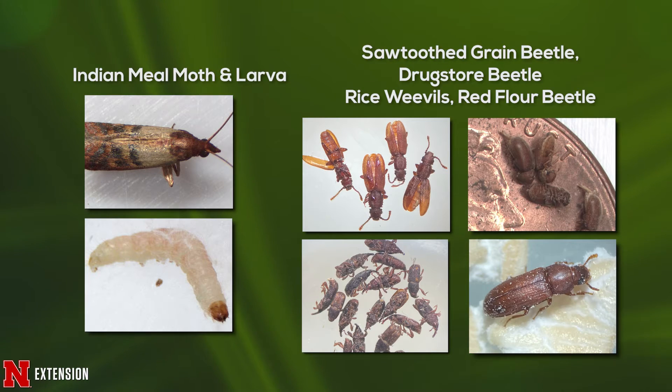So what are pantry pests? Often they're going to be beetles or they're going to be moths. Both of these pests undergo complete metamorphosis, so the adult pest — the beetle or the moth — looks completely different from their larvae, which live in the food products.